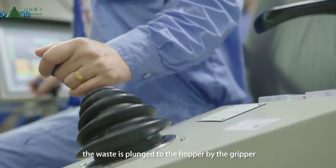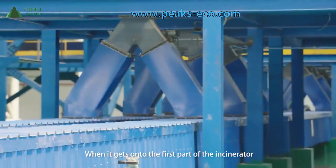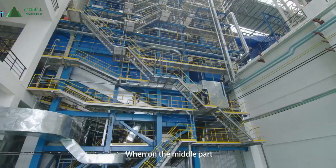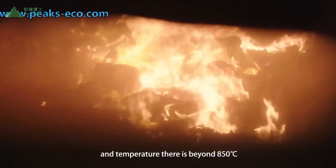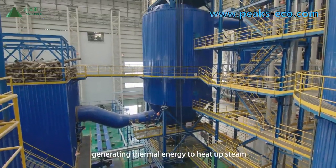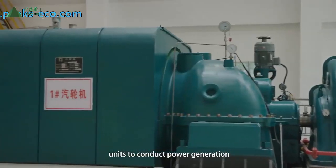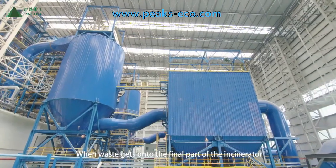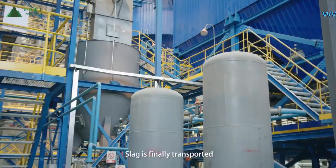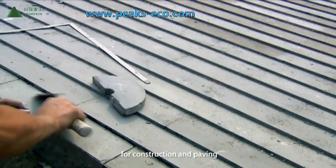After storage, the waste is moved to the hopper by the gripper and sent to the incinerator by the feeder. On the first part of the incinerator, it is dried rapidly under high temperature. On the middle part, combustion begins at temperatures above 850 degrees to ensure complete burning, generating thermal energy to heat steam, which is transported to steam turbine generator units for power generation. On the final part of the incinerator, slag falls and secondary combustion is conducted for burnout. Slag is transported to factories and recycled as raw materials for construction and paving.